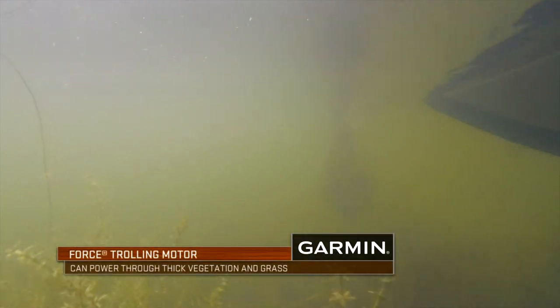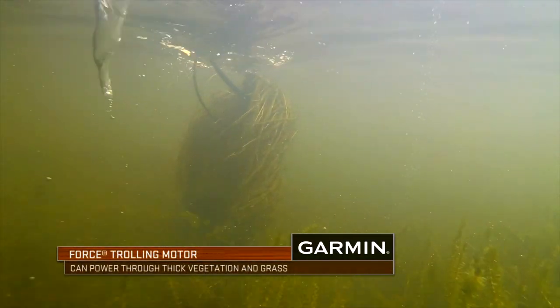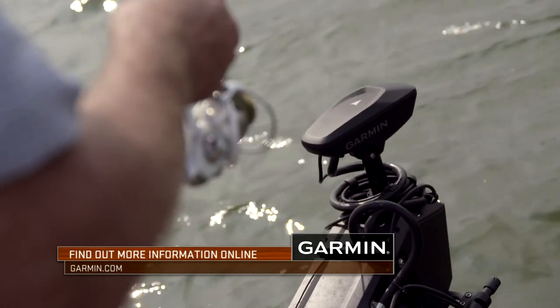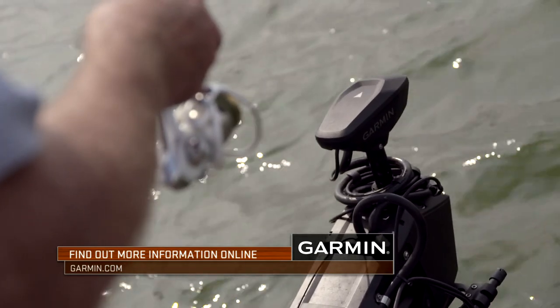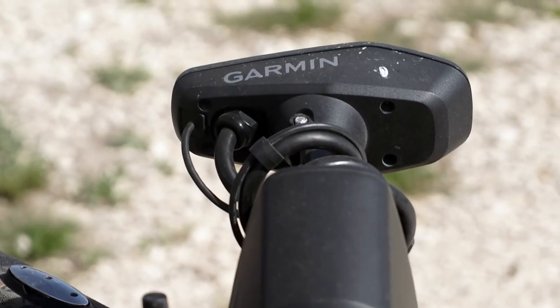A quick story that comes to mind is being down here in Florida, fishing through some vegetation. I thought, man, if I was to do this years ago, I would have had to pull my trolling motor up several times and pulled vegetation off. I don't have to do that anymore. The fact of not having a single trolling motor issue throughout a whole season is just amazing.